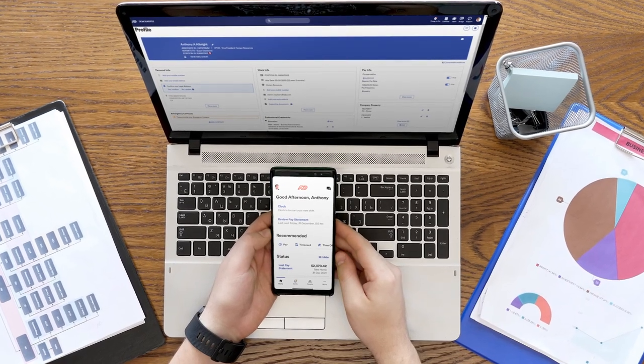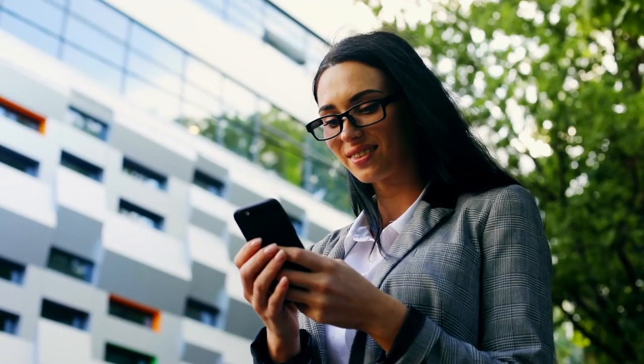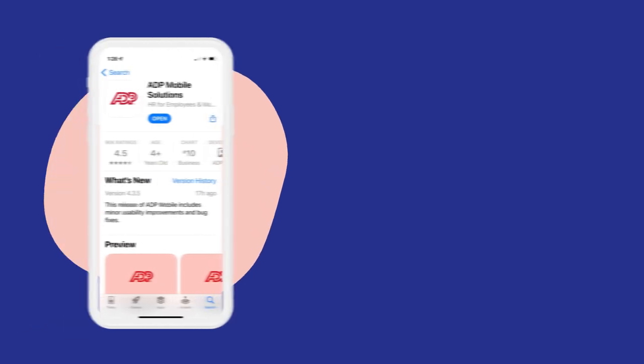With your employees working from everywhere, wouldn't you rather have a system that lets your people access their HR information anytime, anywhere, right from their phone?